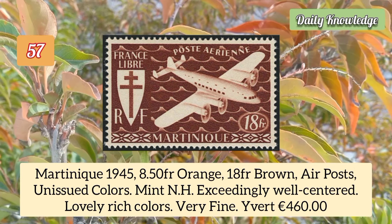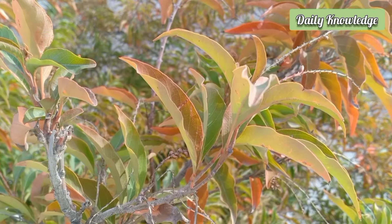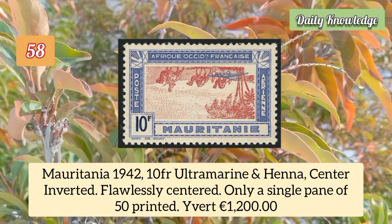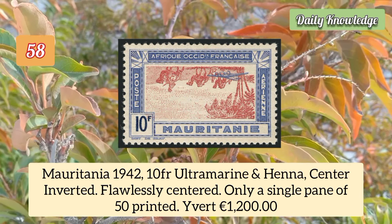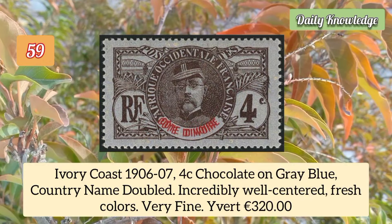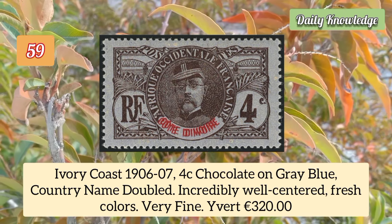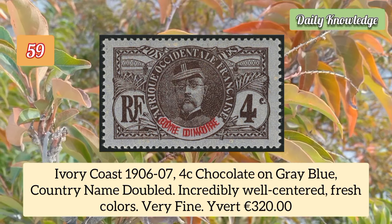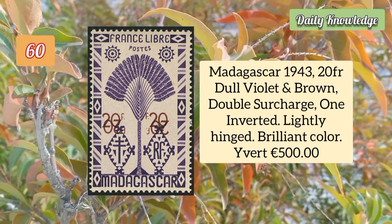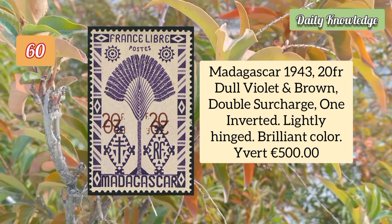Martinique 1945 8.5 franc orange and 18 franc brown air post unissued colors, mint never hinged. Mauritania 1942 10 franc ultramarine and henna, center inverted, flawlessly centered — only a single pane of 50 stamps was printed. Ivory Coast 1906 4c chocolate on gray blue, country name doubled, incredibly well centered.